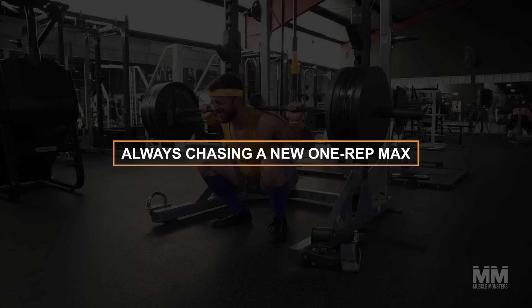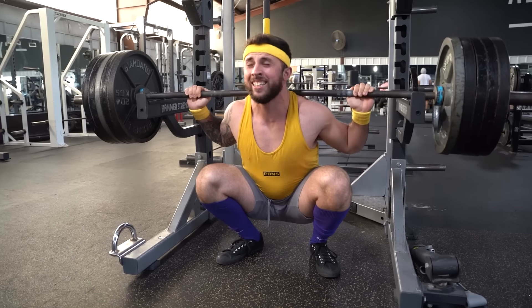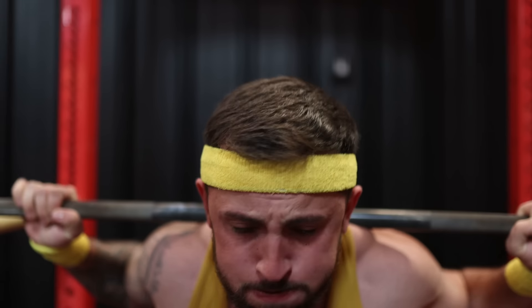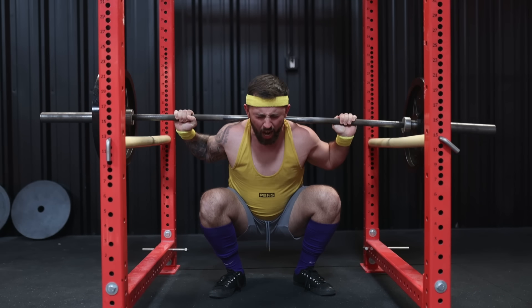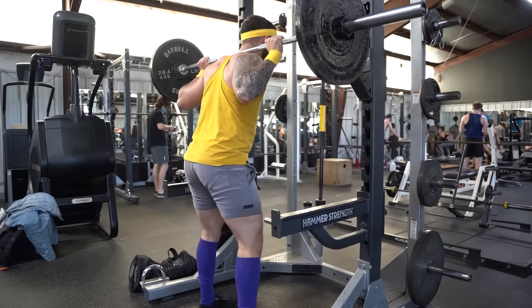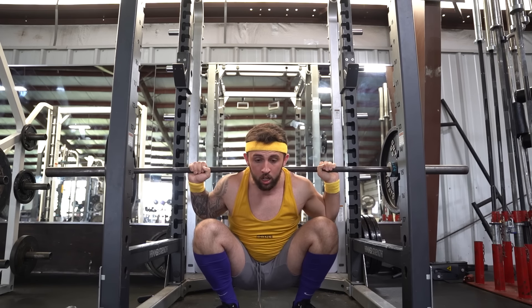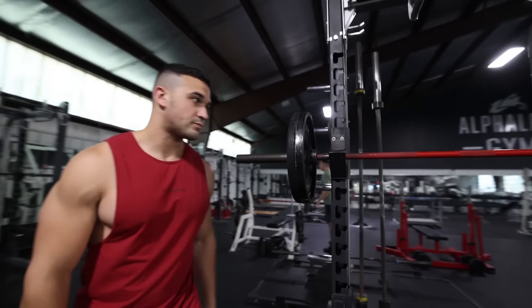Number three: always chasing a new one-rep max. Your legs may not be growing because you treat every leg workout like a one-rep max testing session. Your goal is to hit a new personal best on squats every time you train legs. The problem is you treat your sets before the main set as warm-ups rather than working sets, conserving energy for the big set. The solution is to ditch the idea of lifting more weight every workout and instead increase your reps and effort across all sets.